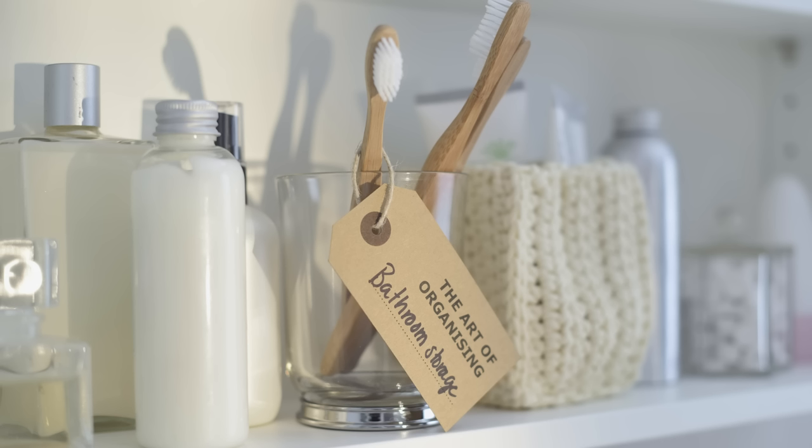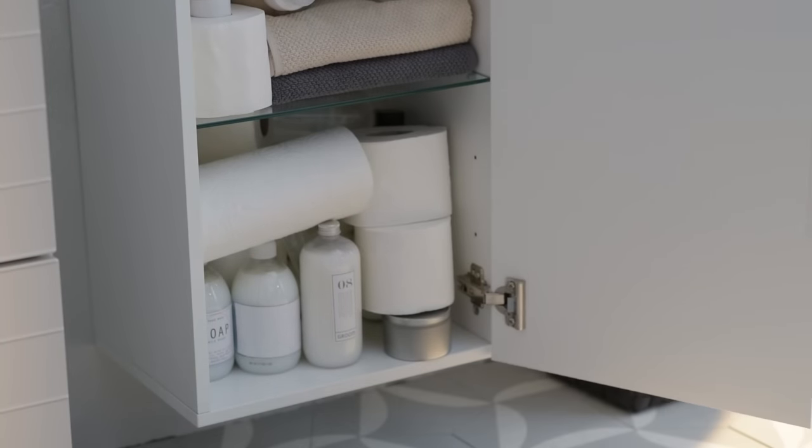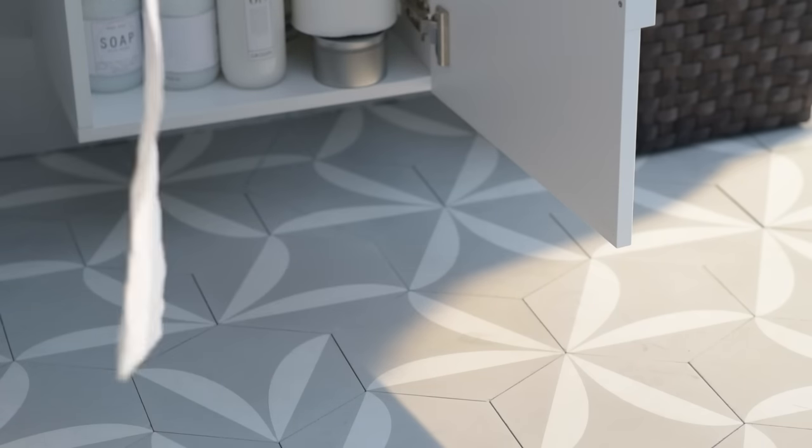Bathroom organizing can be the worst. If it isn't the toothpaste residue putting you off, then it might be finding a place for that backup toilet paper. But with a few tips, it's easy to get your bathroom organization back on track.